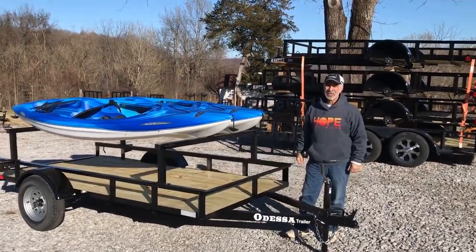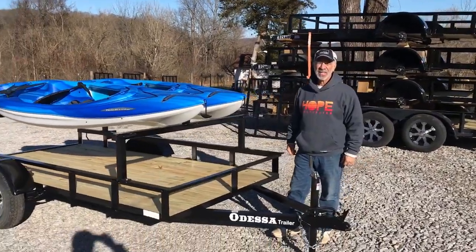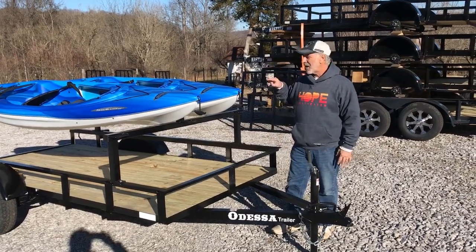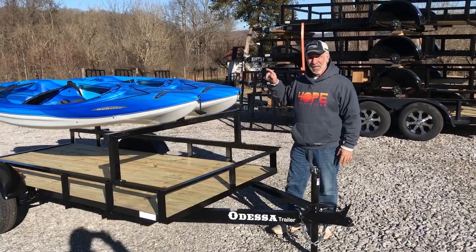Hi, my name is Jim, DG Trailer Sales. We're in Carthage, Tennessee, and we want to show you today a 5 by 10 kayak trailer.